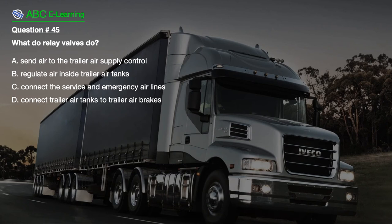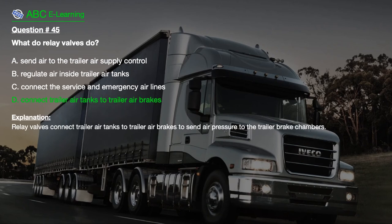Question number 45: What do relay valves do? A. Send air to the trailer air supply control. B. Regulate air inside trailer air tanks. C. Connect the service and emergency airlines. D. Connect trailer air tanks to trailer air brakes. The correct answer is D: Connect trailer air tanks to trailer air brakes. Explanation: Relay valves connect trailer air tanks to trailer air brakes to send air pressure to the trailer brake chambers.